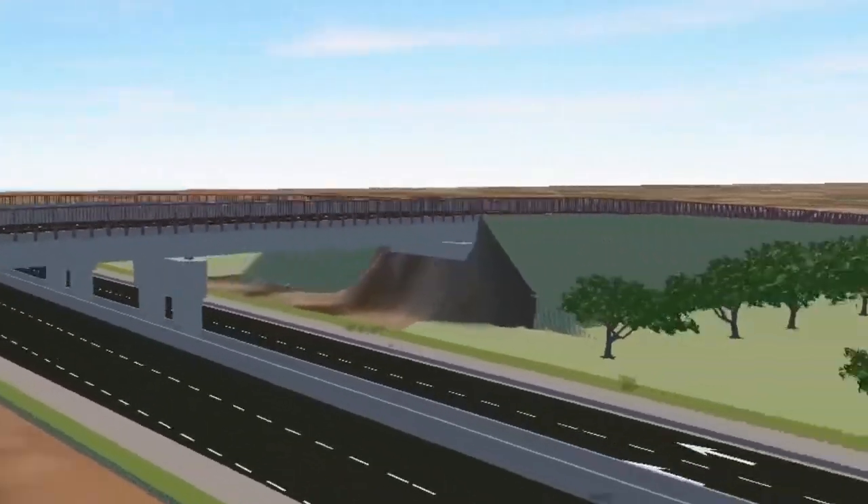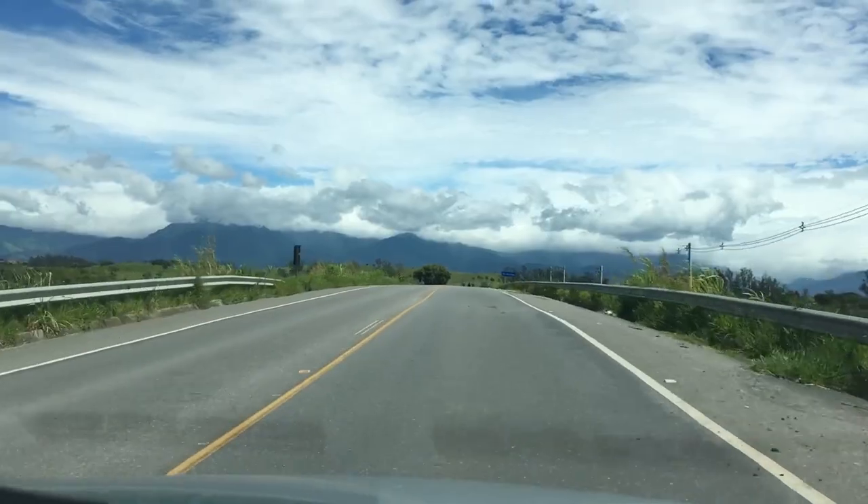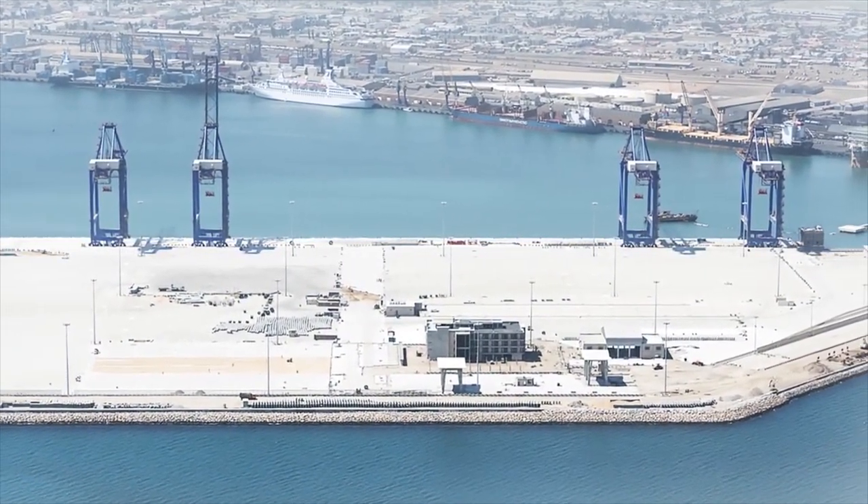These are just a few of the many completed projects that have had a major impact on Namibia. These projects have helped to improve the country's economy, infrastructure, and quality of life. Thanks for watching.